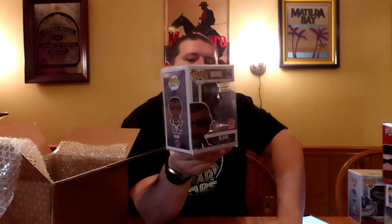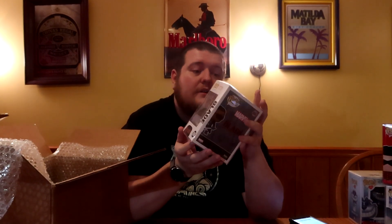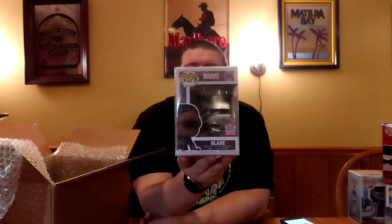Next up we got Marvel Blade — this is the 2021 Summer Virtual Funkon Limited Edition Blade. Wasn't this the one that was temporarily recalled? From 2021, looks in good shape. With the Virtual Funkon sticker, we're looking at a value of $34. He's a cool one. I'm trying to remember why it was recalled — maybe the blades were able to get pulled out and were a choking hazard. I'd be interested to know what it was because I can't remember.